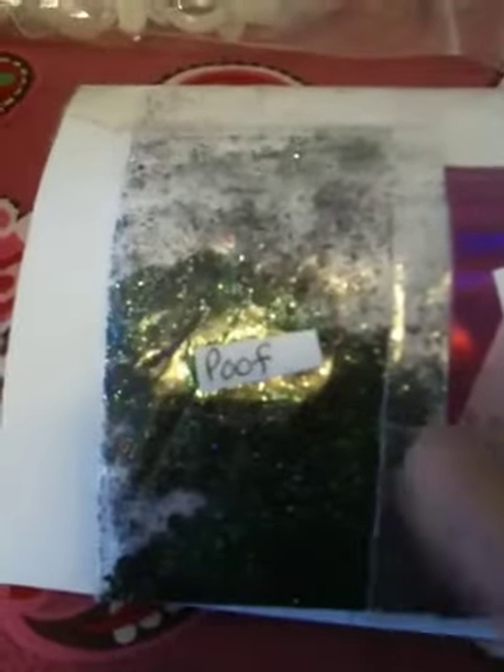This is the first one, it's called Poof, and it's black with green and hints of red to it. I would imagine the eyeshadow is the black and the green is some glitter that she added. That's just awesome — I love those colors.